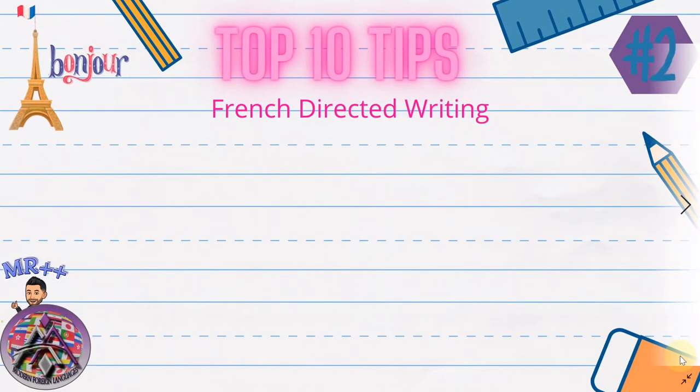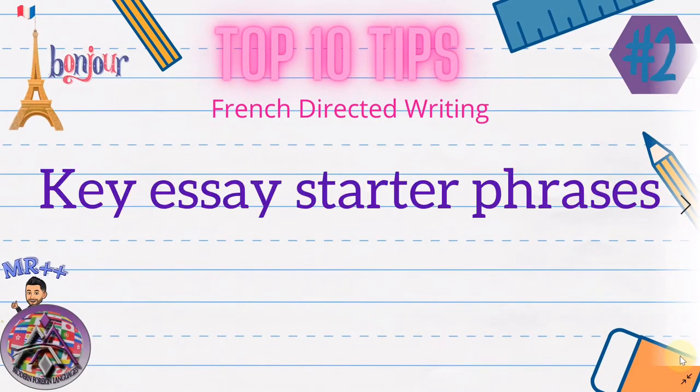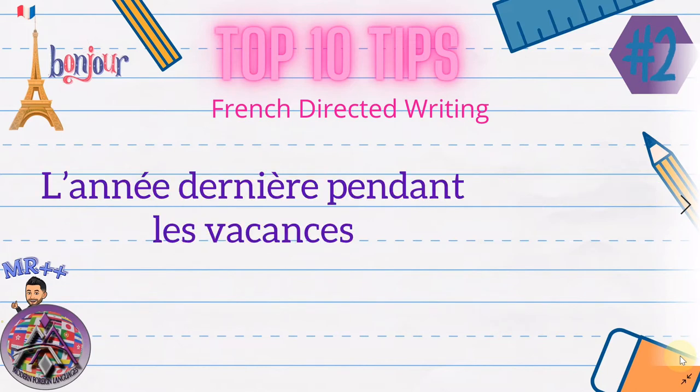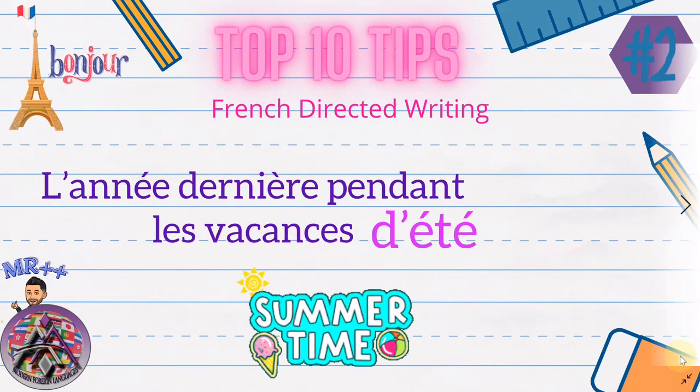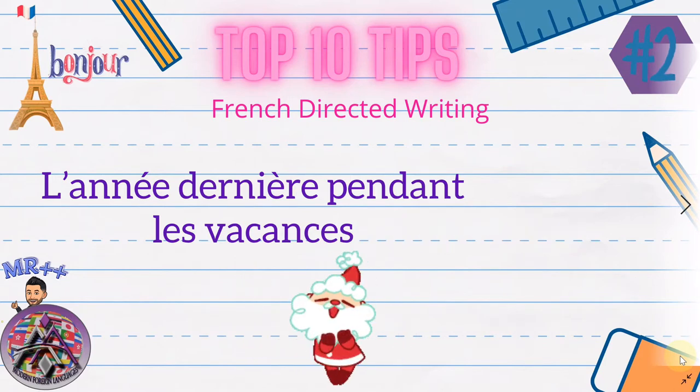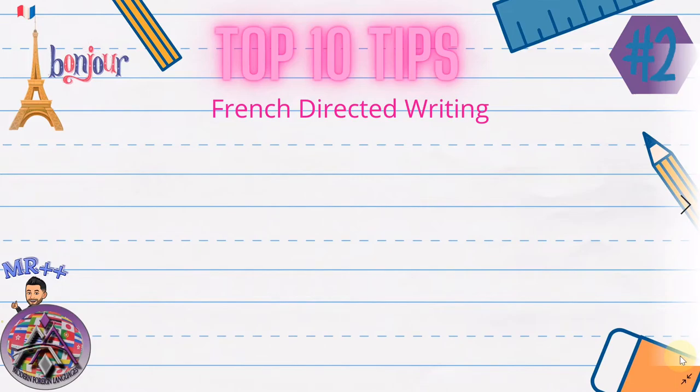Tip number two: remember this essay is talking about an event that happened in the past, so you need to learn some key starter phrases such as 'l'année dernière' — last year — 'pendant les vacances d'été', 'pendant les vacances de Pâques', 'pendant les vacances de Noël'. Make sure you know that structure and you can change it depending on the season.